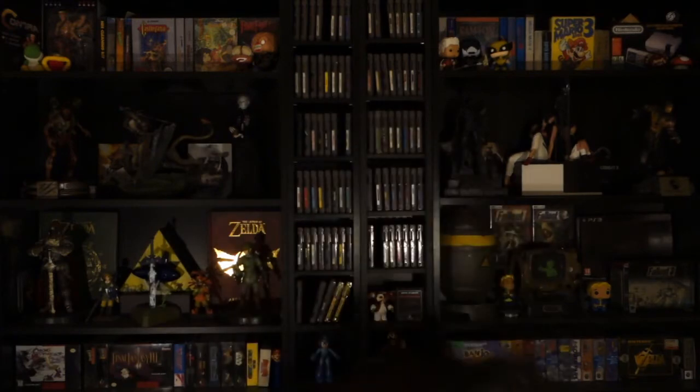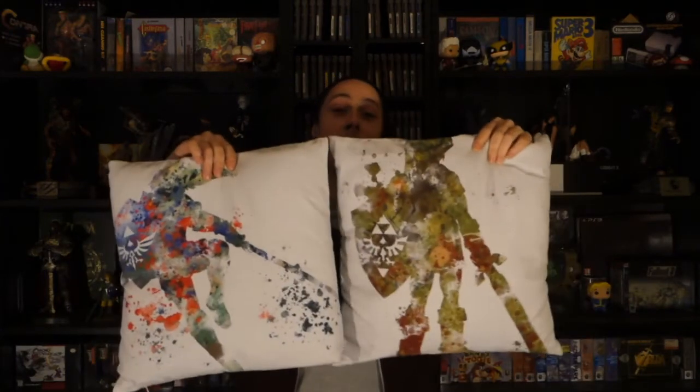My girlfriend was nice enough — because I've been complaining that it's very dark on my couch since I have a black couch with black pillows — to get me these really cool looking pillows. Keep an eye out in the background of upcoming Let's Play videos and you'll probably be seeing a lot of cool pillows. I actually got really happy from these; I didn't expect them at all and it was an early birthday present, so happy Sabz!